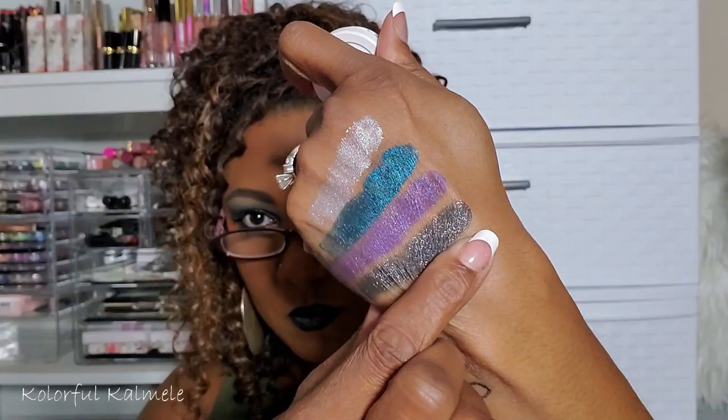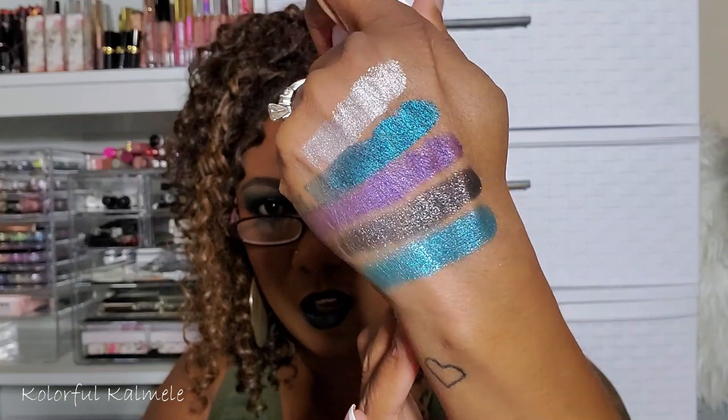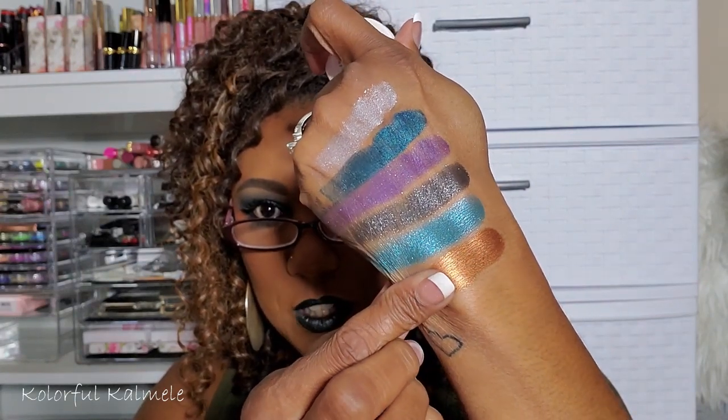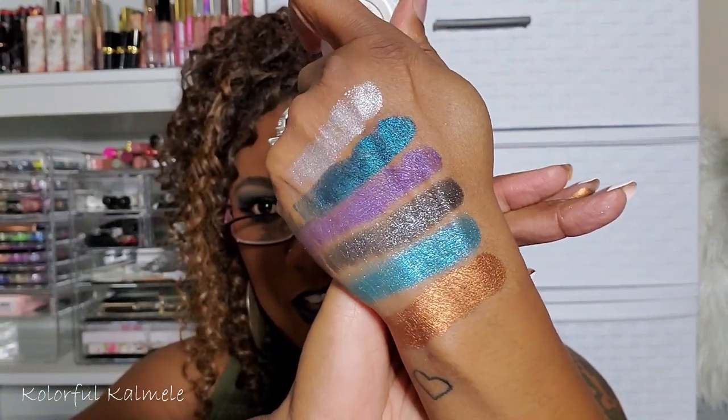This one is Hydroplane — a collab color between Amanda Steel and ColourPop. It's a very pretty turquoise blue, and I'm keeping it. Next is Game Face — that's what it looks like, and it feels really gooey in a good way. I'm super surprised these still feel as nice as they do. I'm keeping that one — it is gorgeous.